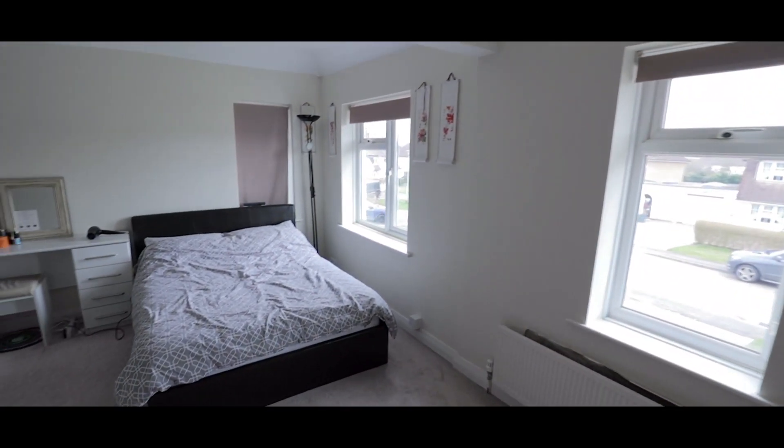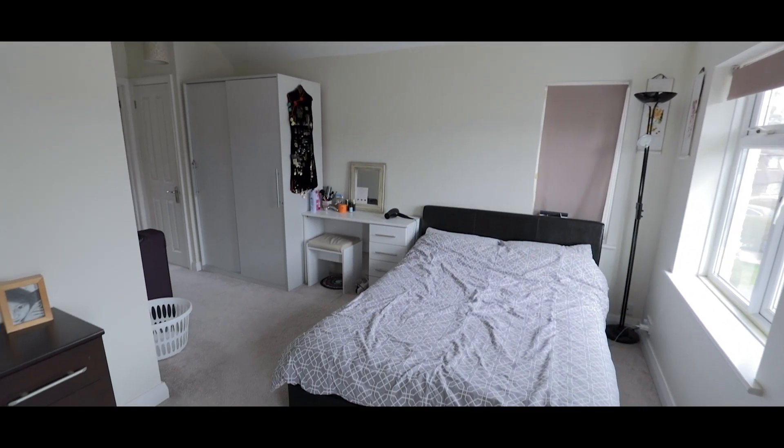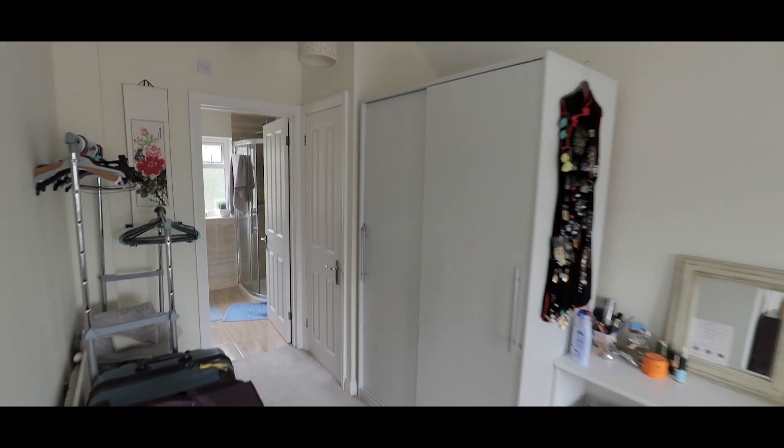The master bedroom is a large L-shaped room with windows overlooking the front aspect, plenty of space for a king size bed, fitted storage and an abundance of space for additional wardrobes.